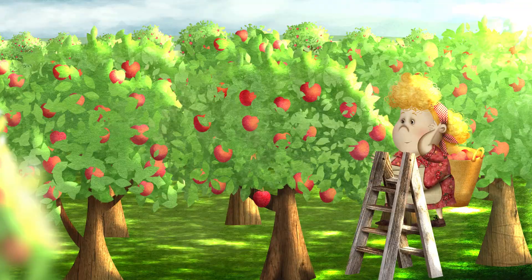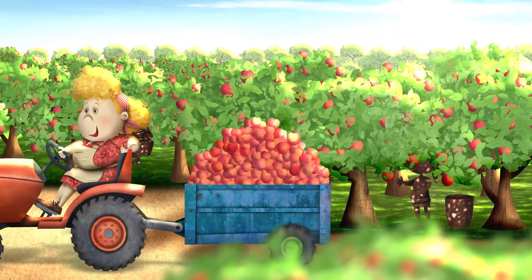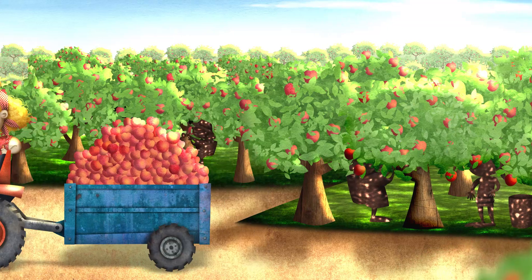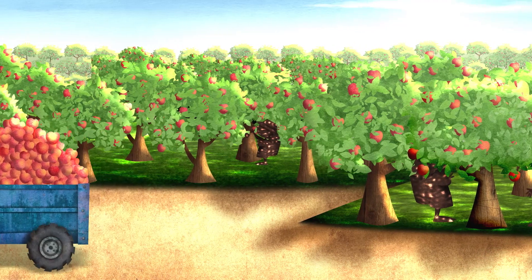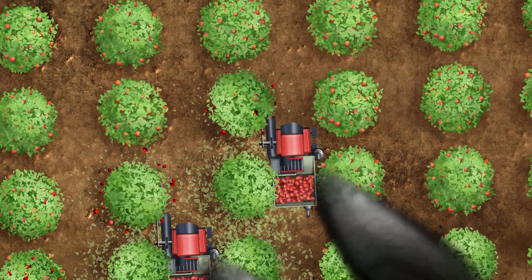Hilde has an apple orchard. She collects the apples and takes them to a nearby market herself. Hilde's activity hardly produces any polluting fumes. Her carbon footprint is small, but some farms are highly mechanized, like this one.